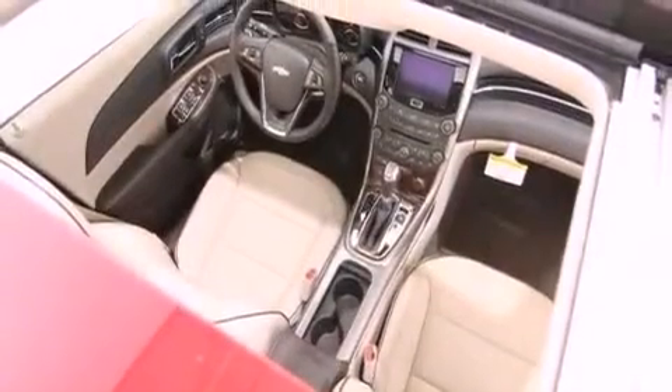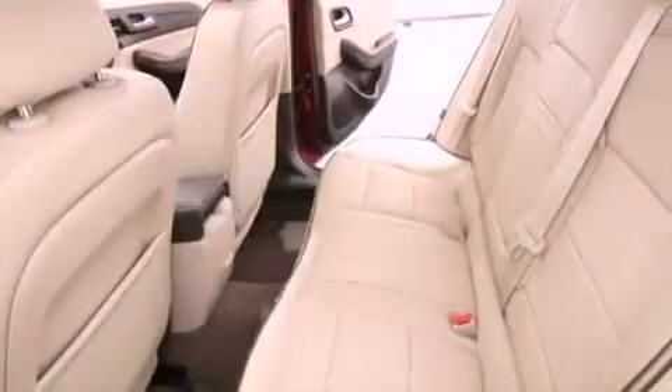The following features are also included: cruise control, a rear parking aid, a leather-wrapped shift knob, a security system, an anti-lock braking system, latch-ready child seat anchors, and an auxiliary power outlet.